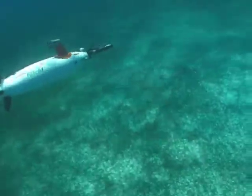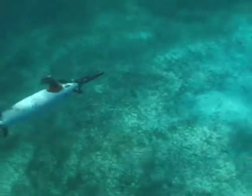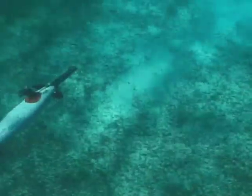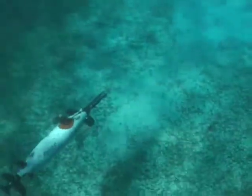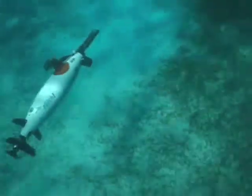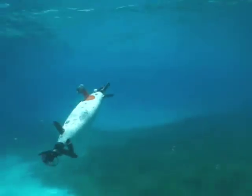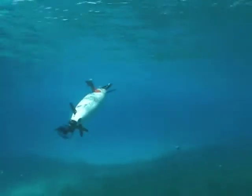A yo-yo is just as it sounds — it's when the robot goes from the surface down to the bottom and then back up again. This pattern allows us to sample the water column very efficiently, and when you combine a yo-yo with mowing the lawn, now we've got a three-dimensional view of what's going on in the water column as well as what's happening on the seafloor.